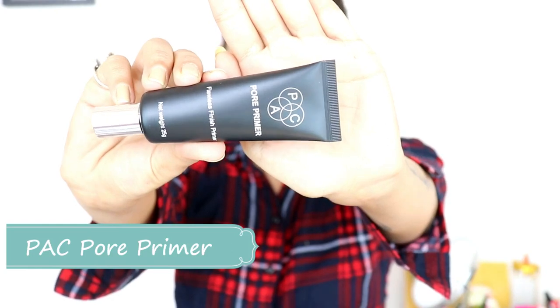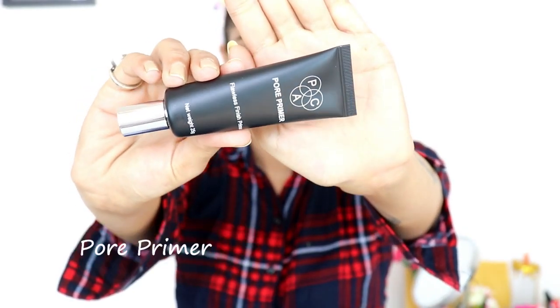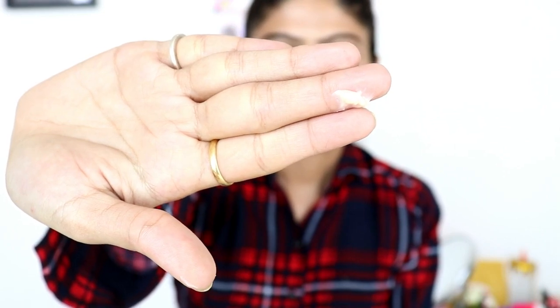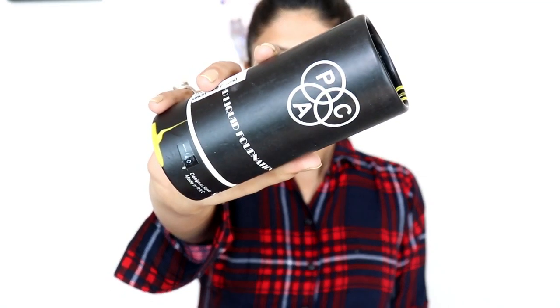First, we will start with the primer. So here we will use Packed Brand Primer. This primer is great for minimizing pores. It is very good for skin that is oily and for skin that has a problem with open pores — you can definitely try this primer once. After applying it, our skin feels very soft and it will easily blend into our skin.